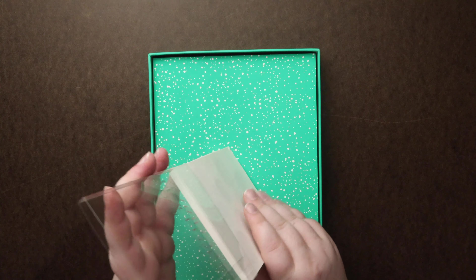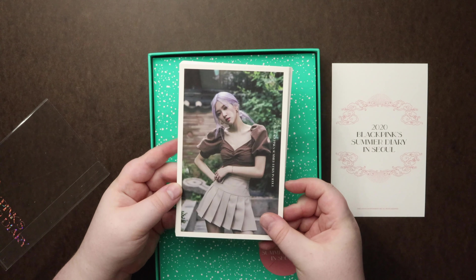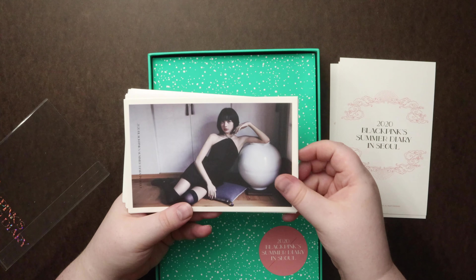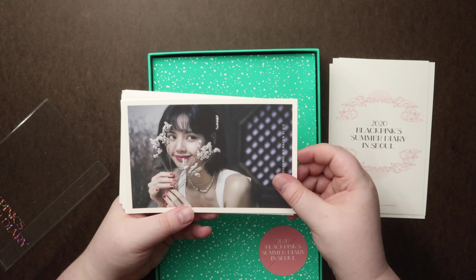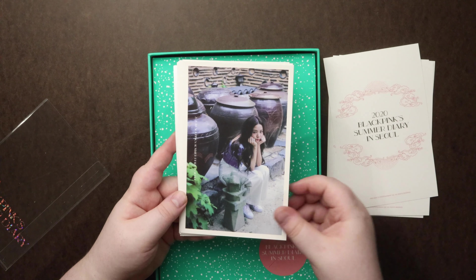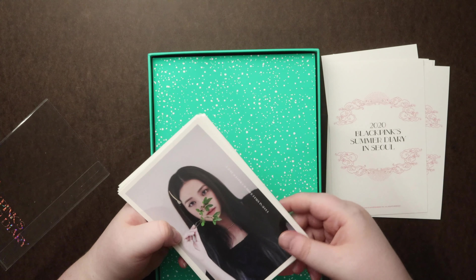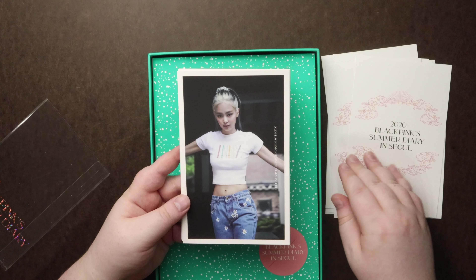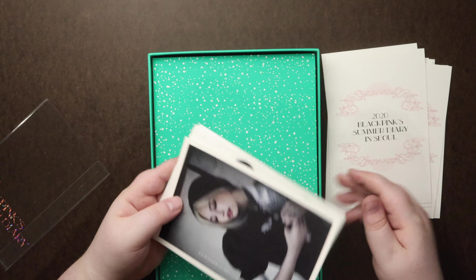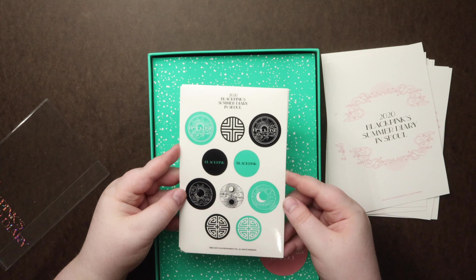And some postcards. And some stickers — really cool designs.